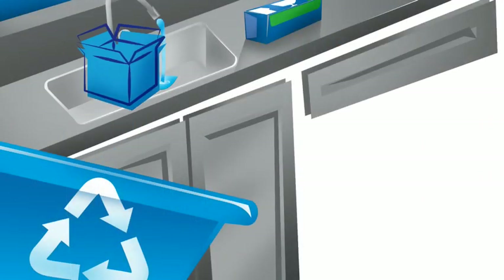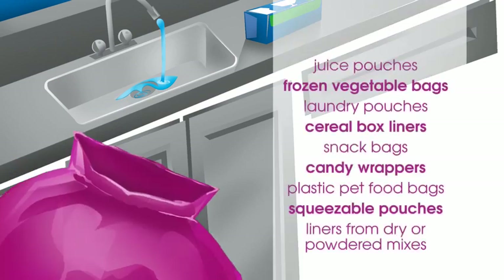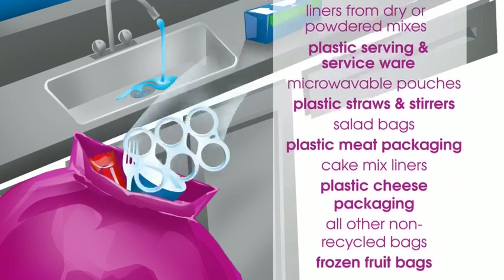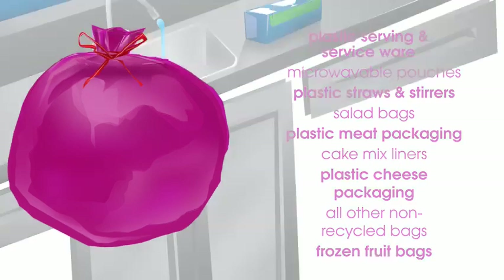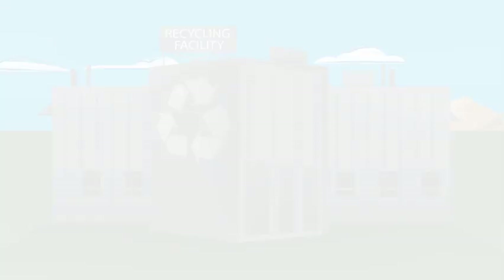Here's how it works. Everything you've always recycled keeps going in your blue recycle cart. But now, all of these plastic items can be collected in your purple energy bag. Simply rinse the items clean and put them in the energy bag. Just remember: if it's plastic, if you can't bend it, bag it. When the bag is full, close it securely and drop it in your blue recycle cart.